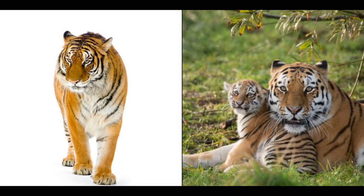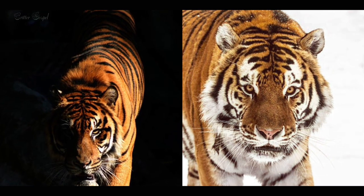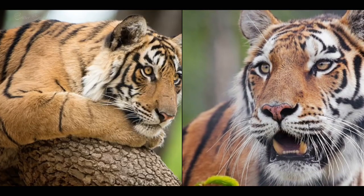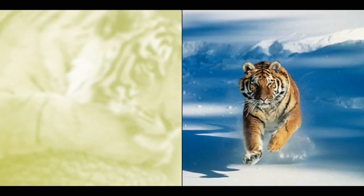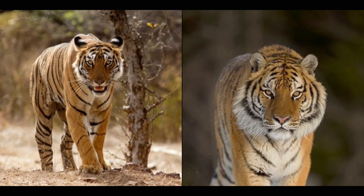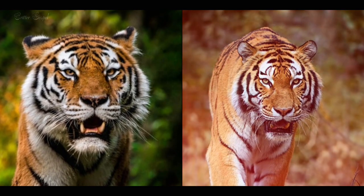Number ten: Bengal tigers are more vocal than Siberian tigers, making sounds such as roars, growls, snorts, and chuffs, while Siberian tigers are more silent, only making sounds when necessary. Number eleven: Bengal tigers are more active during the day than Siberian tigers, which helps them avoid human conflict, while Siberian tigers are more active during the night, which helps them avoid predators and competitors.